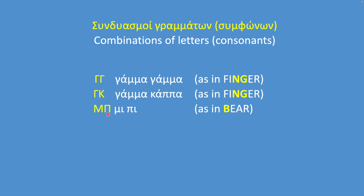Mi-B is a combination of the letters Mi and B; together they sound like B. Ni-Taf is a combination of the letters Ni and Taf; together they sound like D.